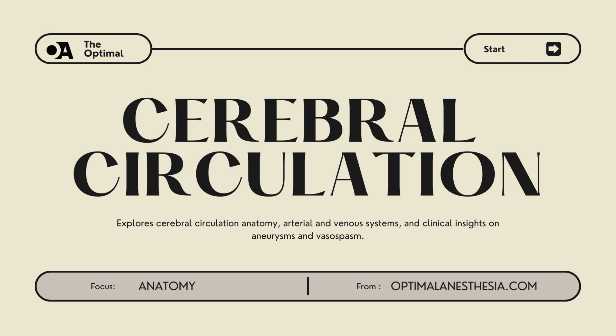Welcome to OptimalAnesthesia.com. Today, we're delving into the fascinating world of cerebral circulation, with a special focus on anesthesia. We'll explore the anatomy of the brain's blood supply, its venous drainage system, and key clinical considerations for anesthesiologists during the perioperative period.